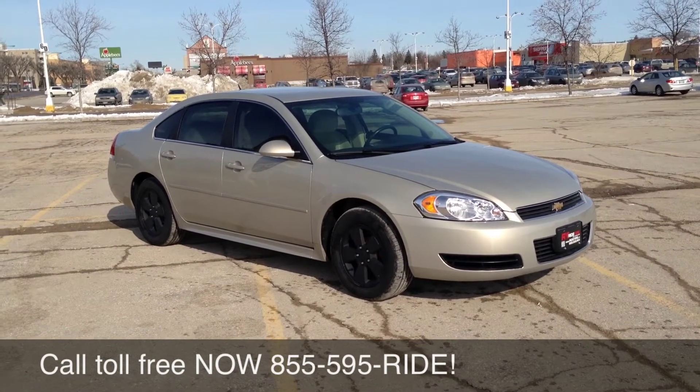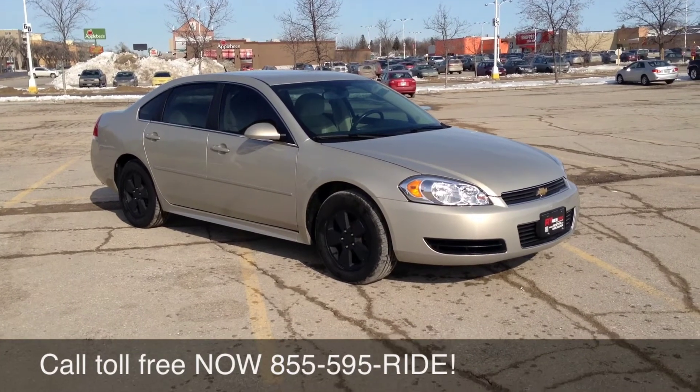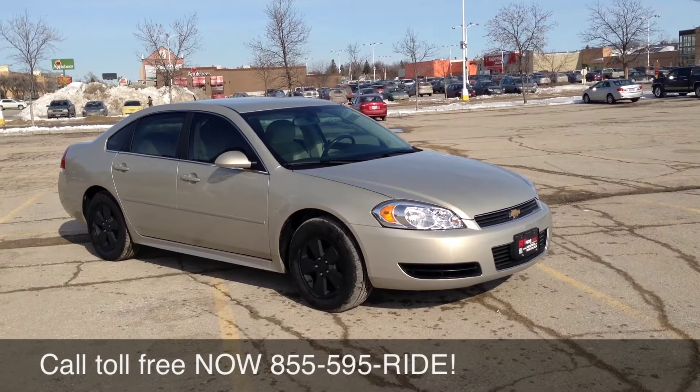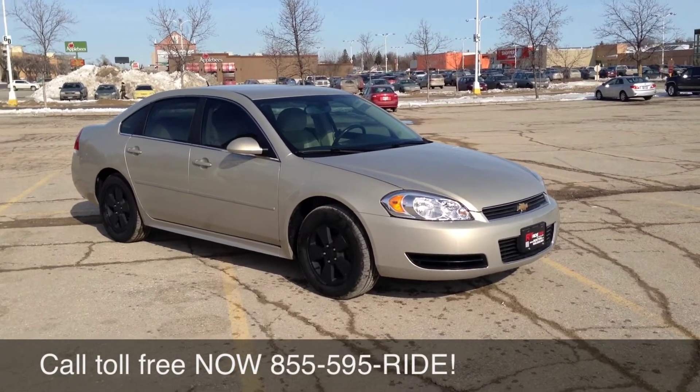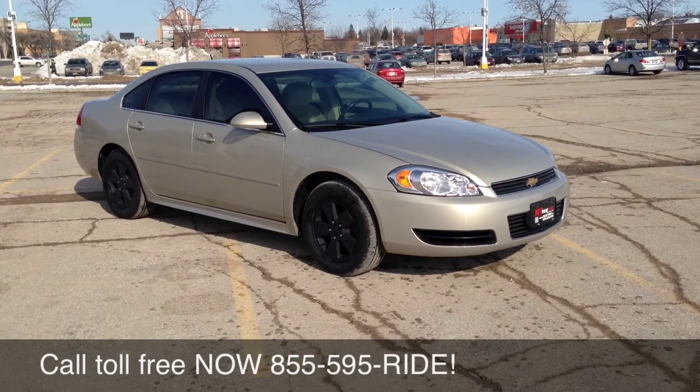We are A Plus Rated at the Better Business Bureau. We are one of the fastest growing dealer groups in Central and Western Canada. Give us a shout at 1-855-595-RIDE. Check our inventory online 24-7 at ridetime.ca. And remember, at RideTime, we are your ticket to ride.